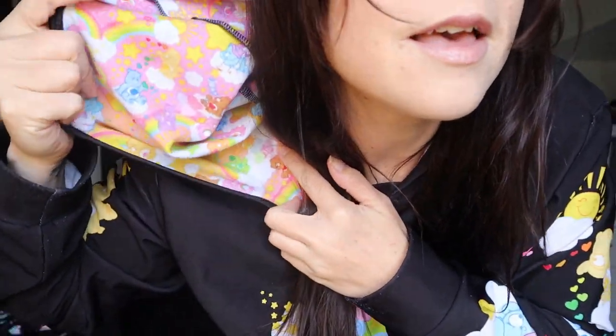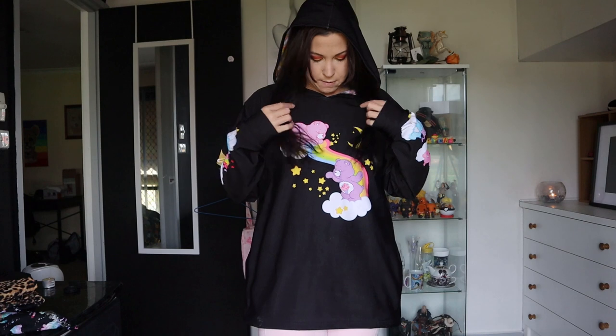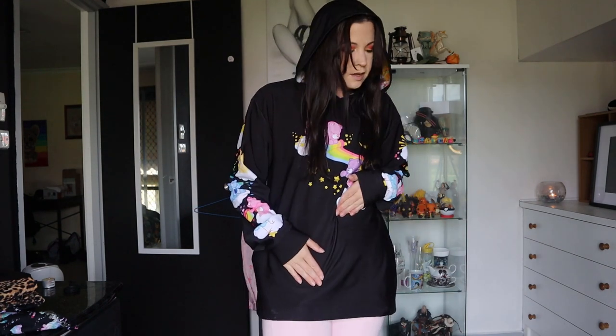The hood has all that Care Bears lining — it's only in the hood, not down the body. It's just a nice light throw-on. I actually wear it quite a lot just around the house. It feels great, very very soft — I think it's a jersey material.